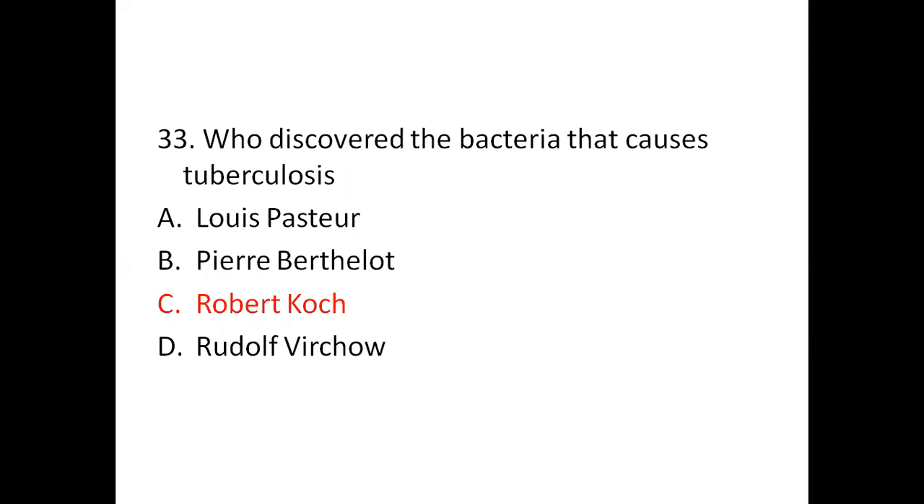Question 33: Who discovered the bacteria that causes tuberculosis? Option A: Louis Pasteur. Option B: Pahre Berthelhardt. Option C: Robert Koch. Option D: Rudolf Pirquet. The right answer is C, Robert Koch.